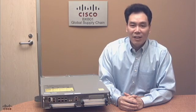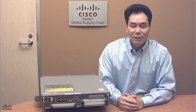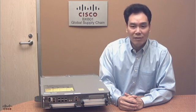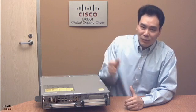Hi, my name is Chengxin Law. I'm a product manager for the Cisco S1000 series router product family. I'm excited to introduce you to the newest edition of the Cisco S1000 series router family, the S1000 2X router.